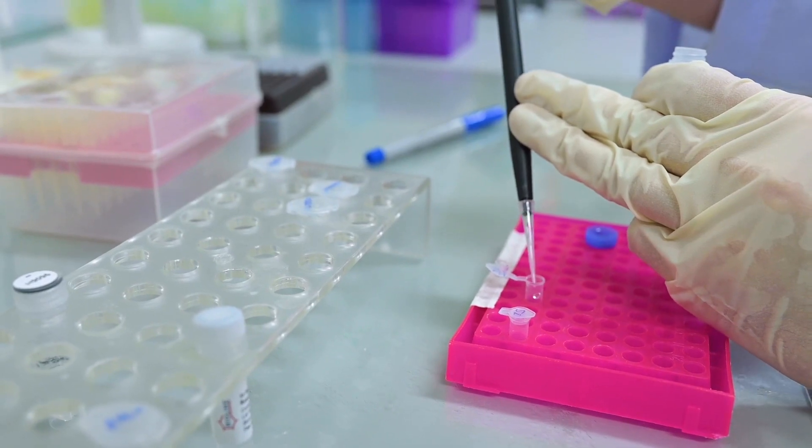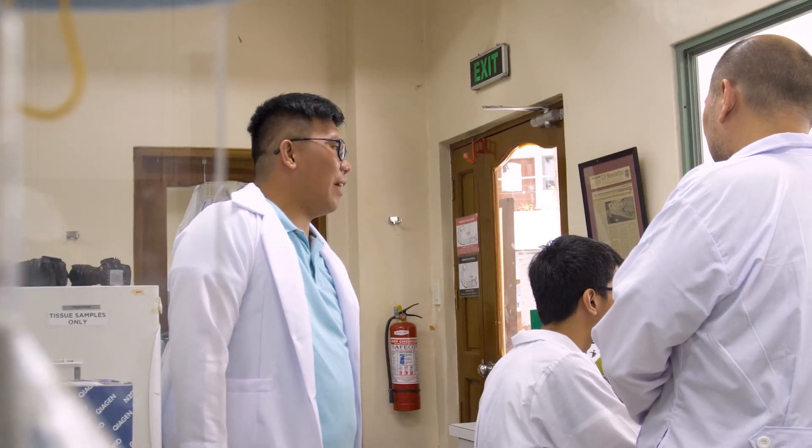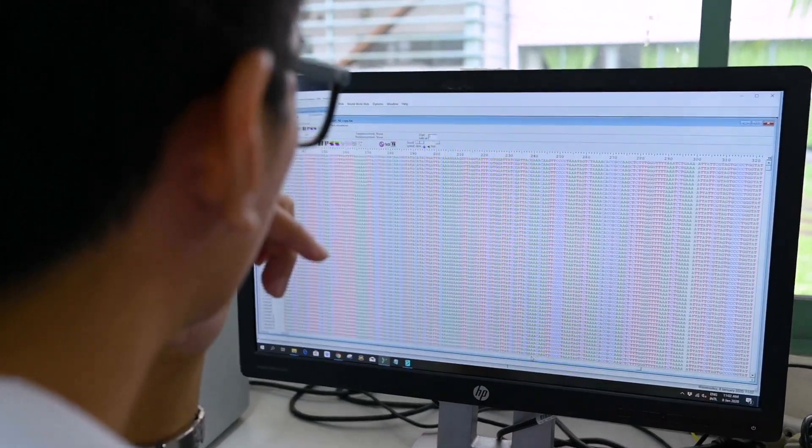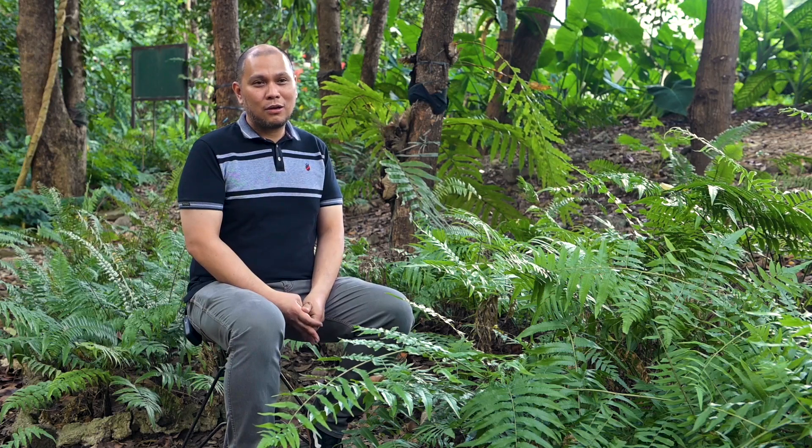It's a Sisyphean effort, but we believe that even at the end of my career, I will not be able to confidently say that we will cover all the species here in the Philippines — but we should never stop. We have to work together in order to bring about describing our biodiversity from the morphology to the molecular level.